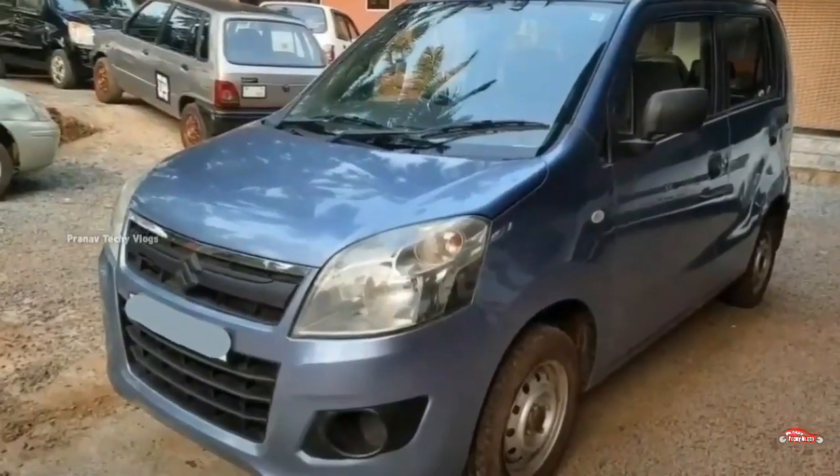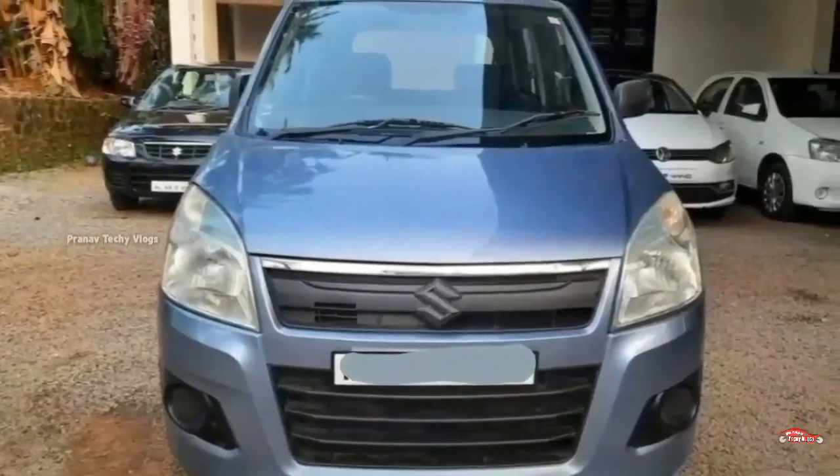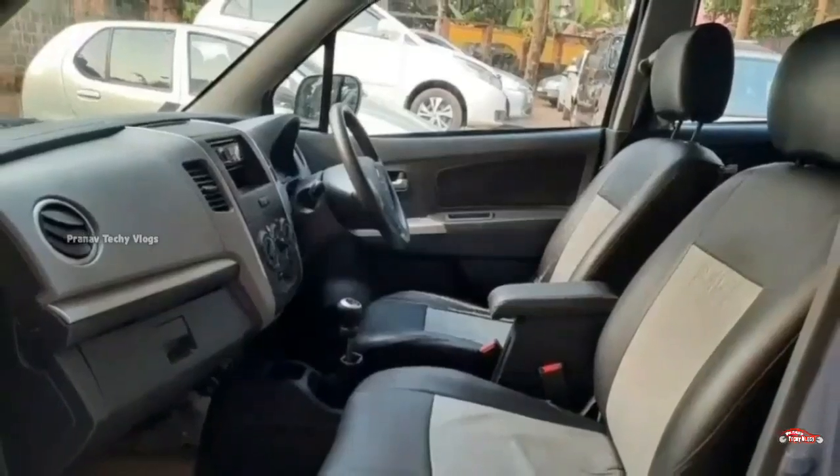It's a LX-A base model. It's a petrol vehicle. It's a single ownership. It's 76 km. It's a manual transmission.